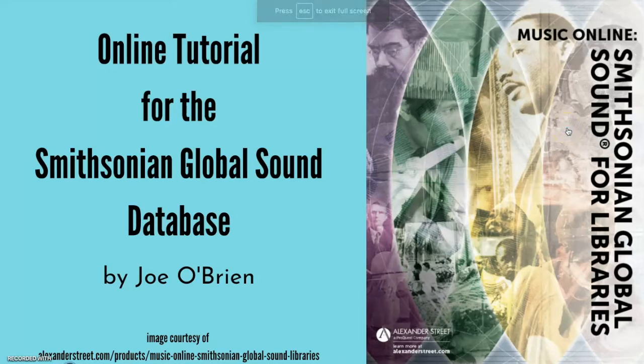Hello, my name is Joe O'Brien and I'm a public librarian. I'm a graduate student at Rutgers School of Communication and Information, earning my master's degree in library and information science. I'm also a musician and have been writing reviews and other articles about music for nearly 20 years.